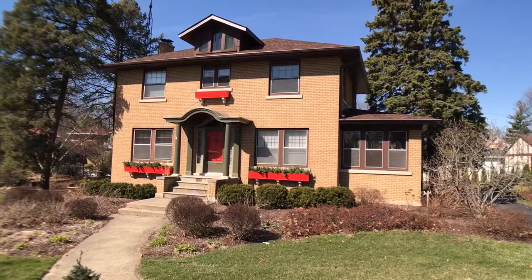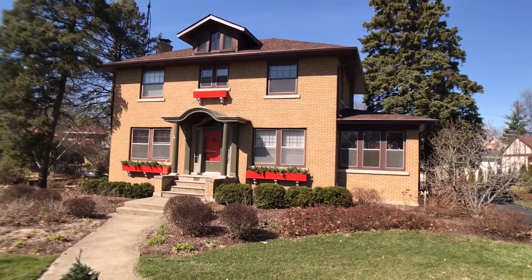Please visit our website at www.stansroofingandsiding.com.